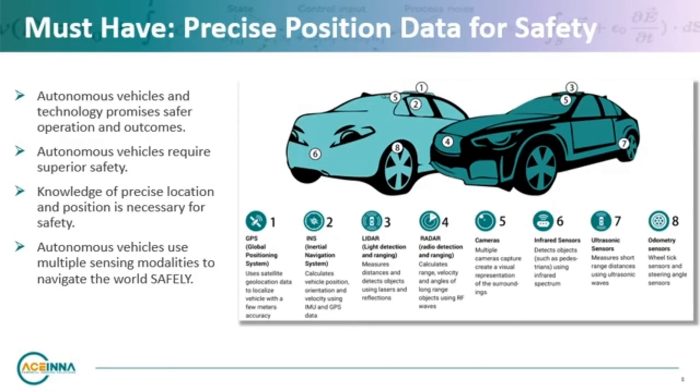The increasingly sophisticated functions of AVs necessitate that each vehicle have reliable knowledge of its position. Perception sensors see the world around the vehicle and are often the primary source of information for active decision making and vehicle control. Perception systems include lidar, radar, cameras, infrared, and others — all combined with massive compute power and deep learning algorithms.